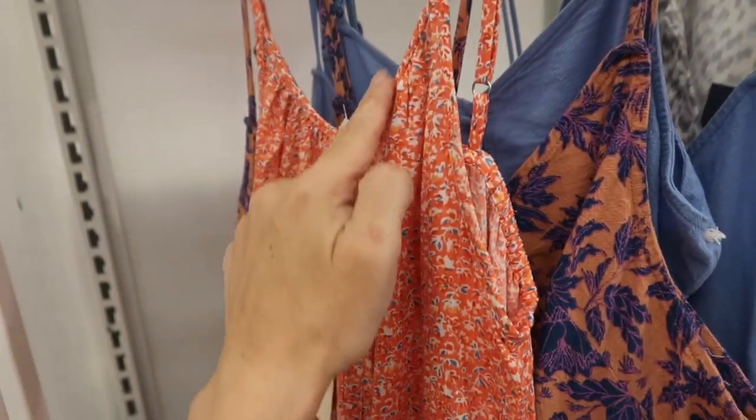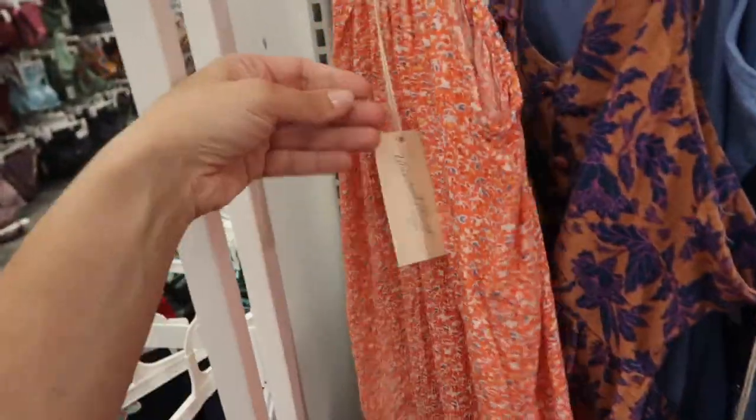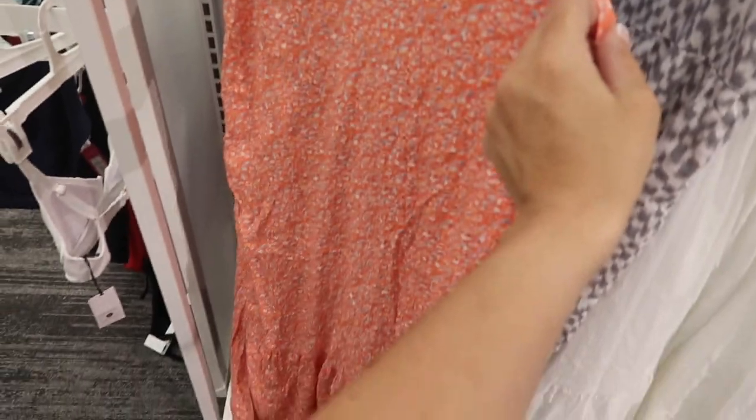This is also a new print and color from Universal Thread. Has thin adjustable straps, that V-neckline with a little bit of gathering, pretty coral floral with a tier at the bottom, and then it comes up higher in the back with elastic. This one is $29.99.